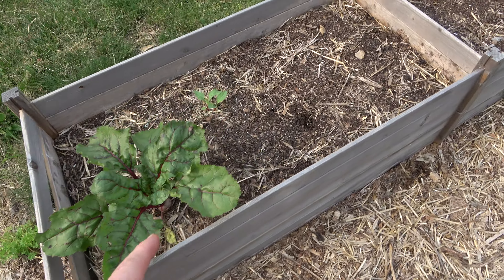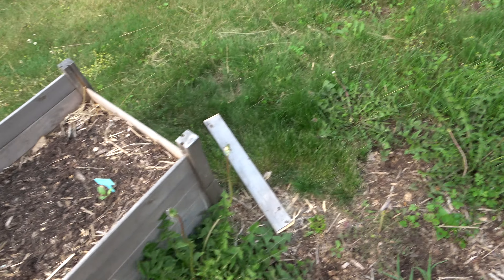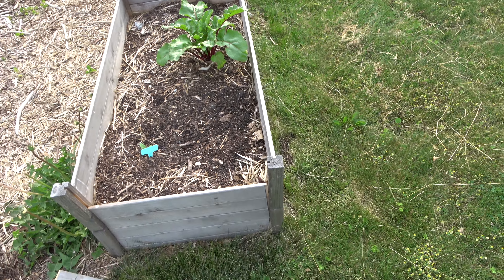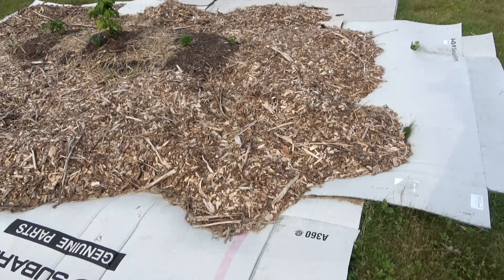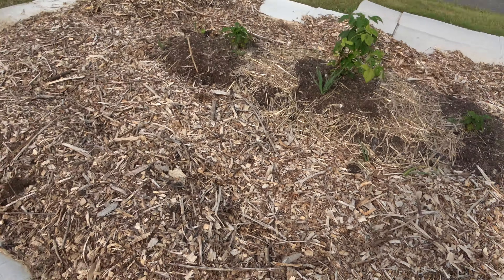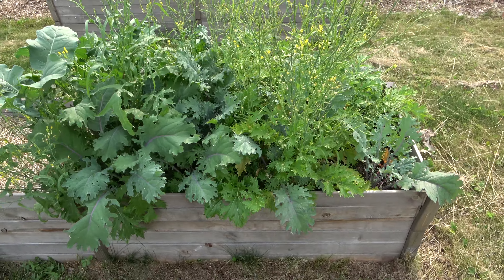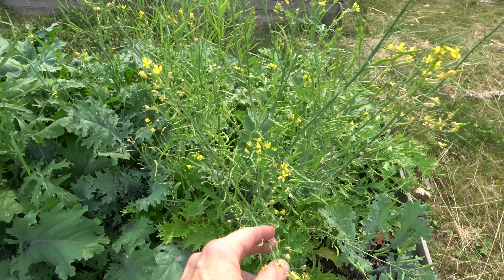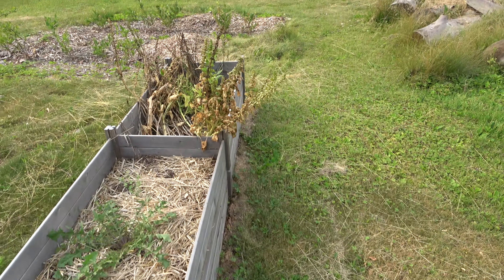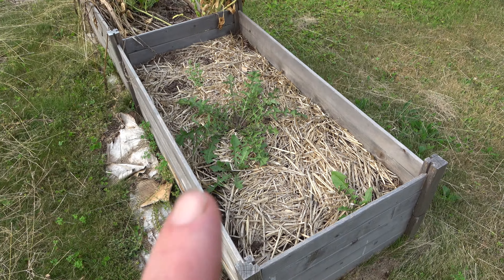We've got some beets growing in this garden box here. These pine boxes aren't really good — that's only the second year we've gotten out of them and they're starting to fall apart. We've got raspberries, golden raspberries here. Kale and arugula looks like it's gone to seed. The spinach has gone to seed, and there was nothing in this box here.